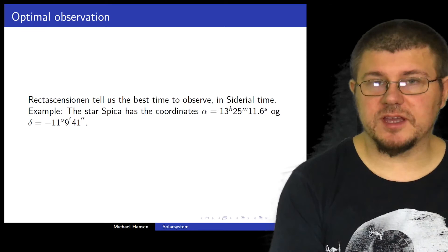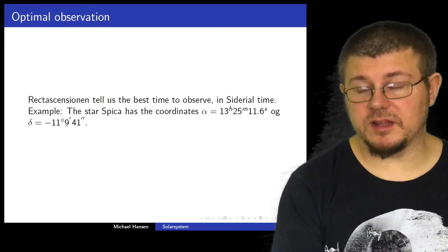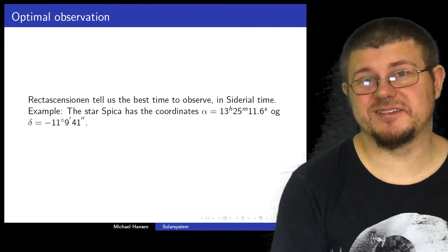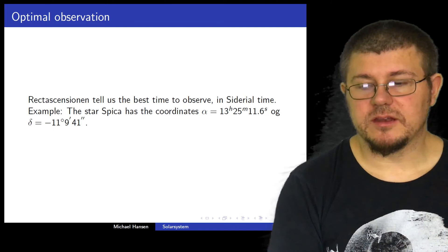We have the star Spica, which has the coordinates: alpha — right ascension — of 13 hours, 25 minutes, and 11.6 seconds. And the declination is minus 11 degrees, 9 arc minutes, and 41 arc seconds. That's all I had for you in this lecture.